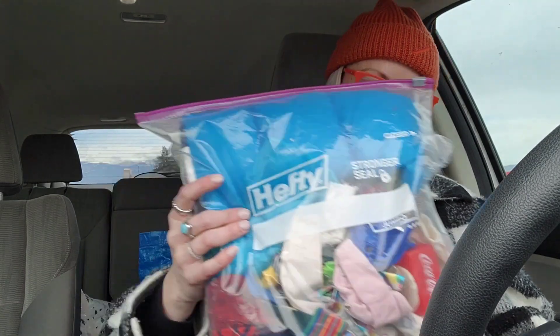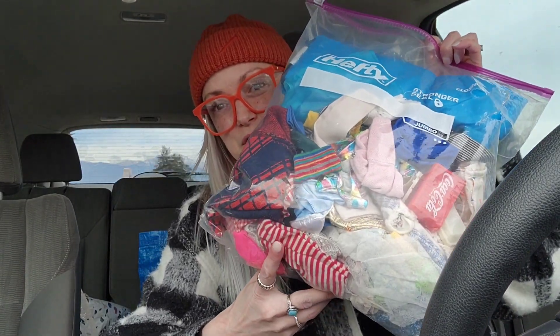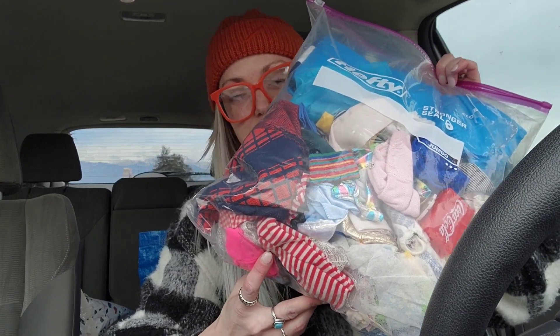Hey friends, welcome back to my channel. So today I have kind of a different bins haul for you. I found this and, well, if you look at it hard enough you can kind of tell it's like doll clothes.